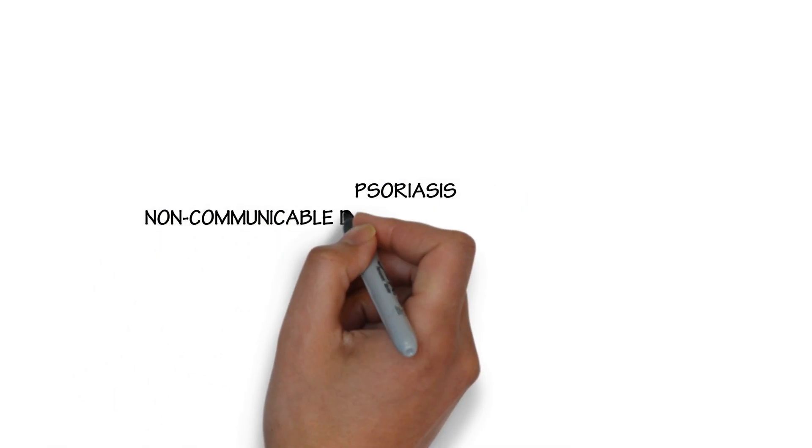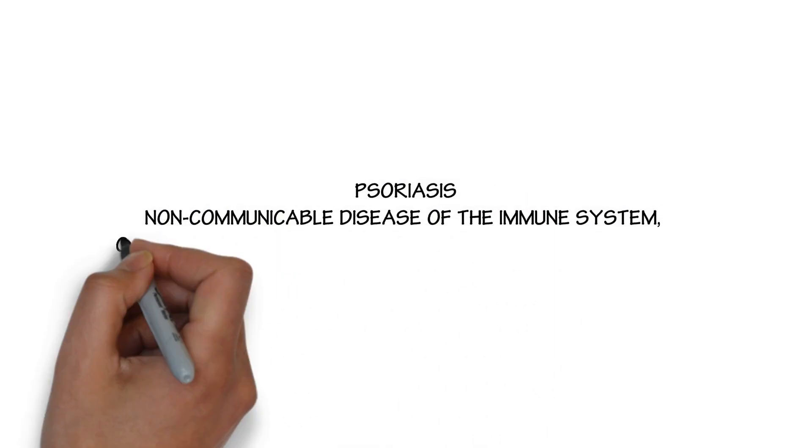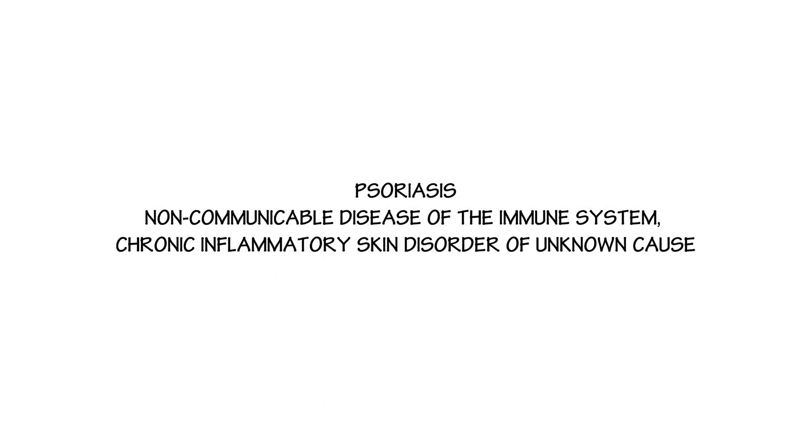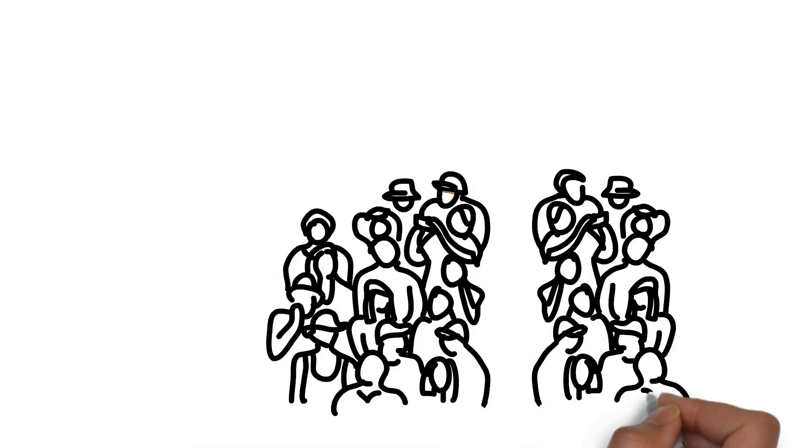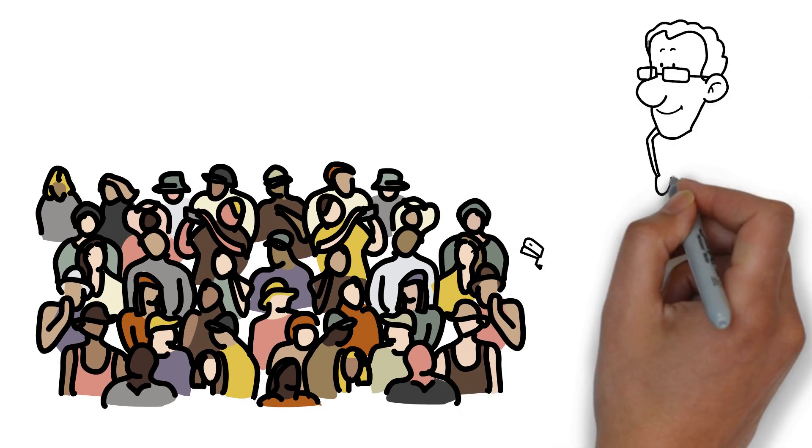Psoriasis is a non-communicable disease of the immune system and a chronic inflammatory skin disorder of unknown cause. Diagnosis: 7.5 million people in the US have psoriasis, and up to 3.6 million live with an undiagnosed condition.